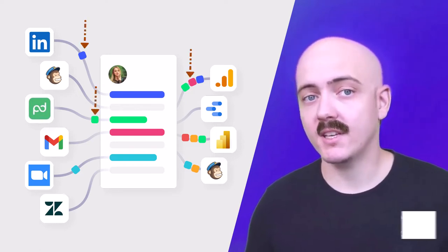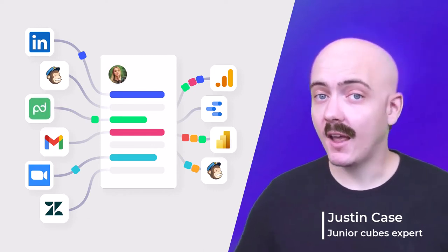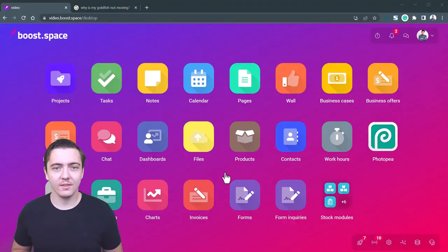Those cubes are supposed to represent data from different tools. Without the central database, you can't really consolidate their data and send these nice streams of data to third-party tools. Let's see it in action.